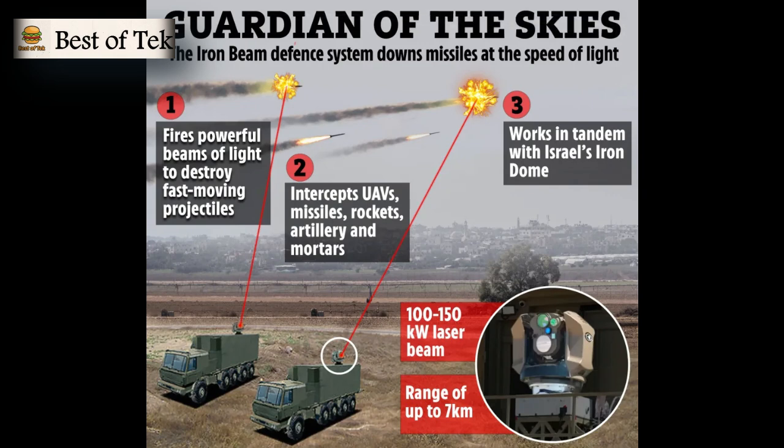The laser has a power output of 100 to 150 kilowatts, with an effective range of up to 7 kilometers, and without limits on the number of shots, as it can continuously fire as long as there is power. The Iron Beam offers a quick, high-speed interception capability using concentrated beams of light, providing a cost-effective and sustainable defense against incoming projectiles.